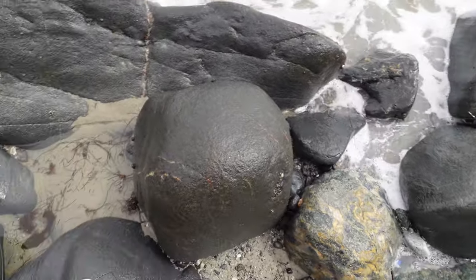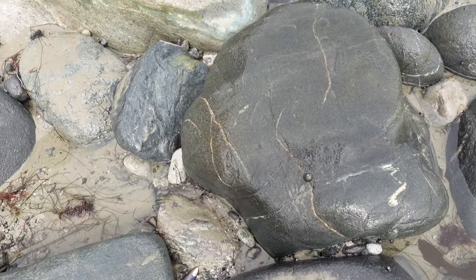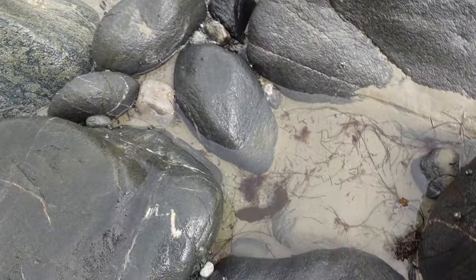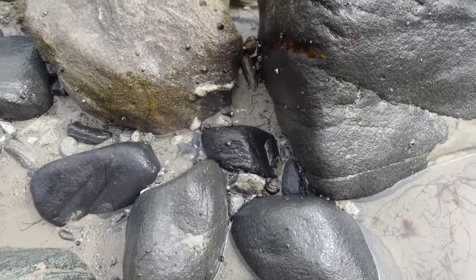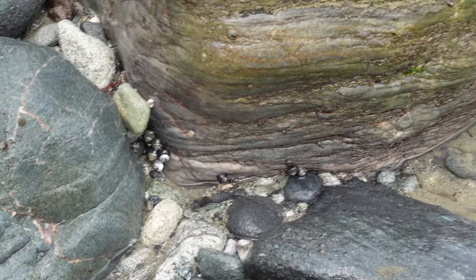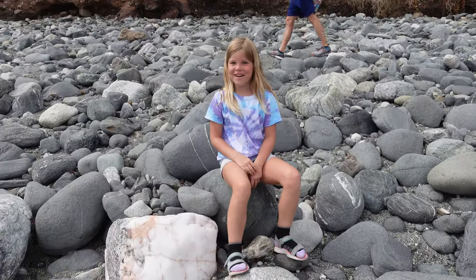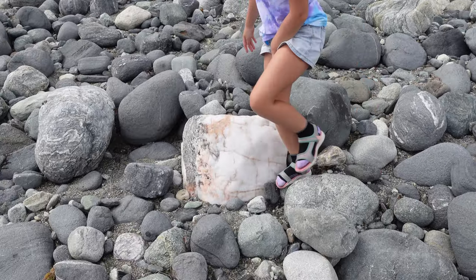We're exploring the tide pools basically using the tide doors. I see many snails. We think that's fun. It is a beautiful rock!